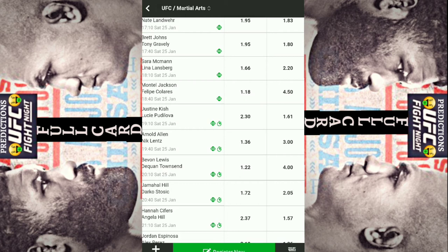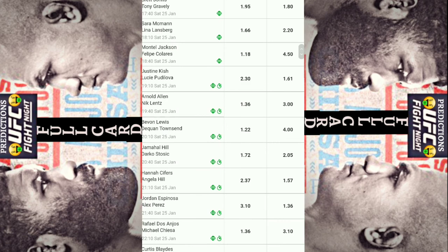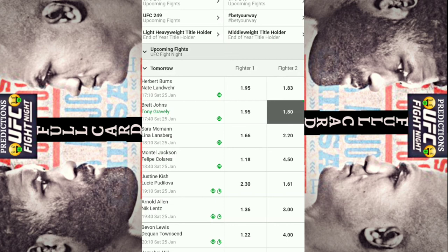We're going to have that hedge parlay for 3 of the straight bets. The 3 straight bets: first up was Herbert Burns and Nate Landwehr not to go the distance. The next bet was Brett Johns at dog odds, so we're going to highlight Tony Gravely. And then the last bet was Angela Hill, so we're going to highlight Hannah Cyphers.